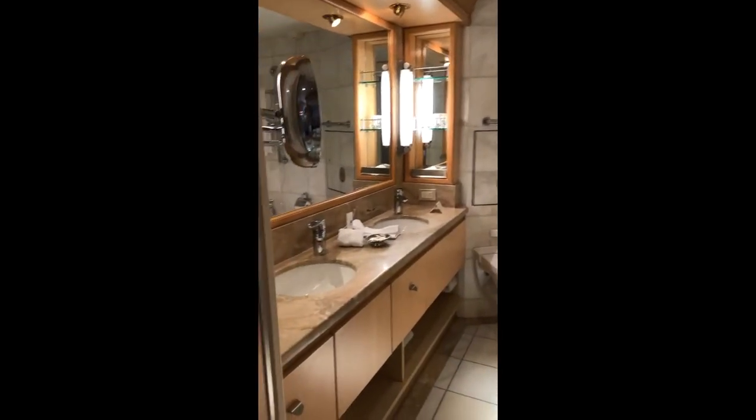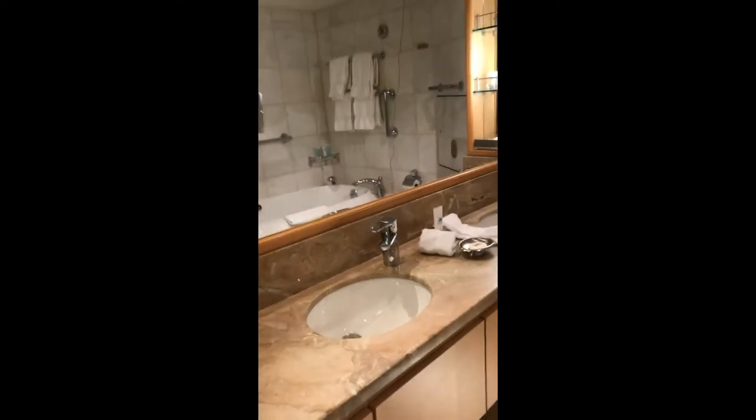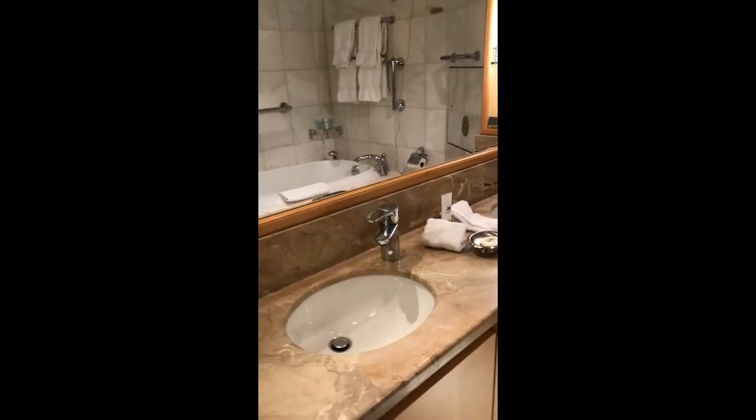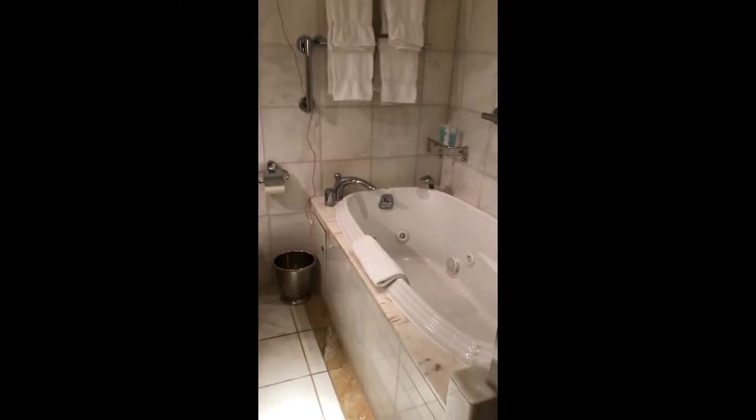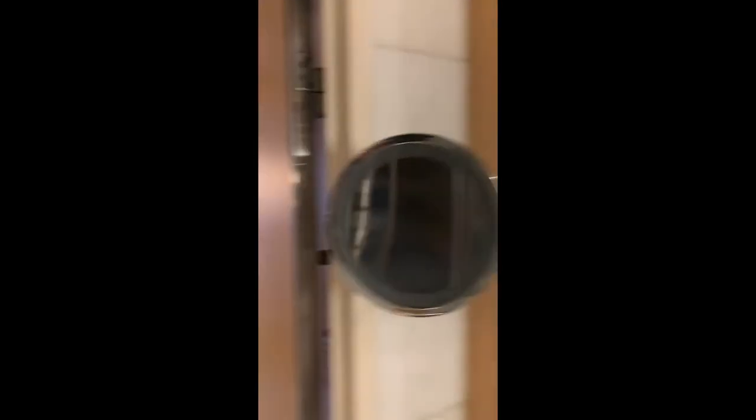And the bathroom, which is very nice — granite tops, double sink, spa bath, and a shower. And this stupid thing that I keep forgetting is here, you got to step over it. And then the rest of the bathroom — walk back over the step. Nice marble floor.